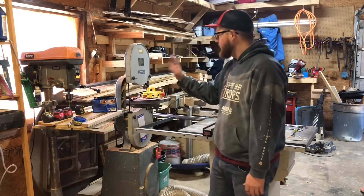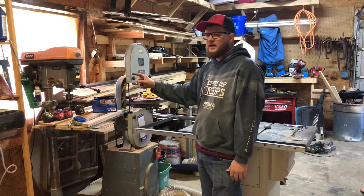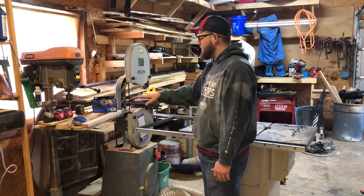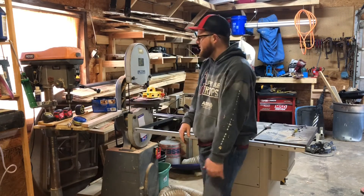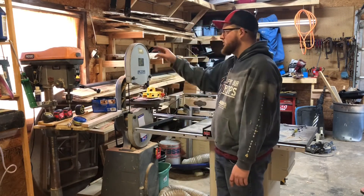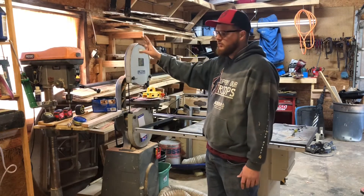First up is the drill press. I got that in the cabinet shop buyout. It's got a pretty shoddy table on it, but for as much as I use the drill press it works well. It's got adjustable gears and it smells really bad when it runs, so I'm not sure what that means.